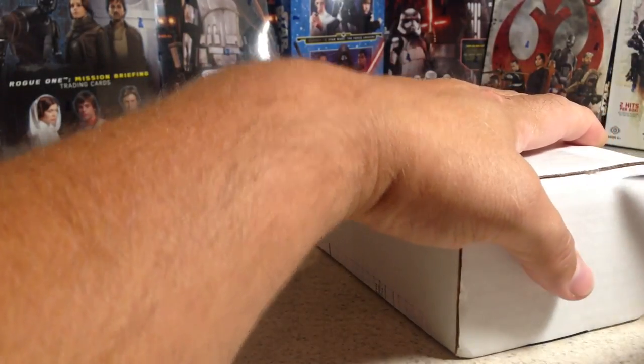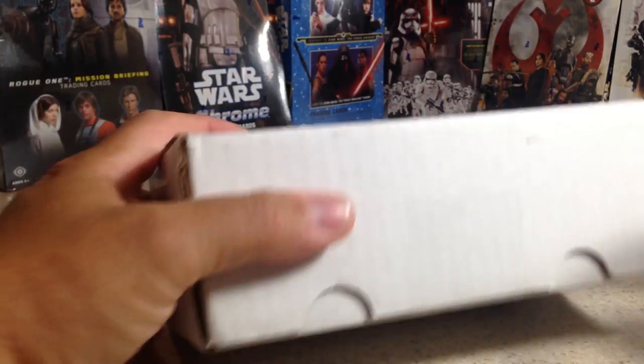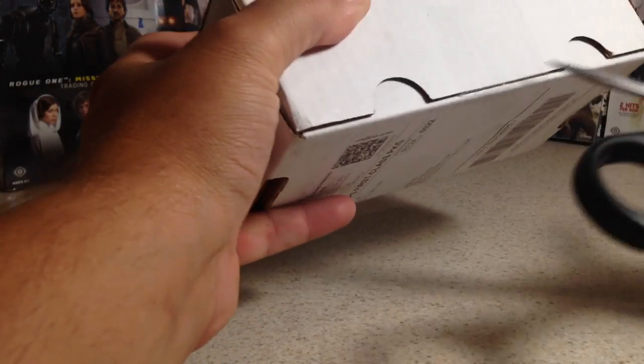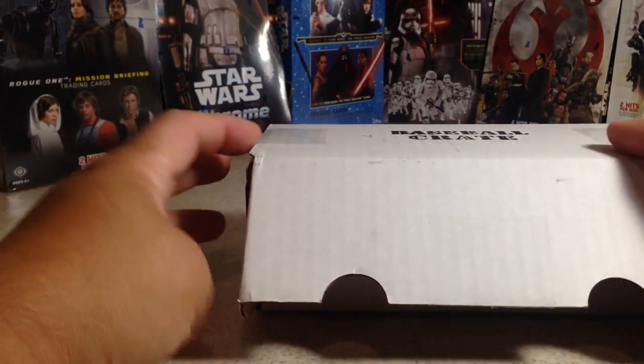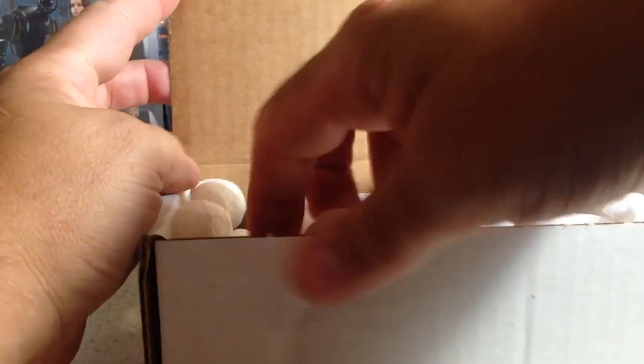I got the combo crate, which is two boxes, but only one of them came — the other one is still in transit. The videos will be staggered a little bit, but we definitely got a first crate. All right, let's see what we get.